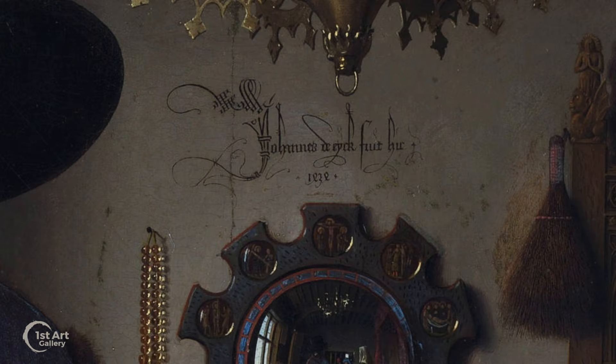Van Eyck's signature is very prominent and formal, as if notarizing a document — a sort of visual wedding certificate. What's also interesting: the painting was completed in 1434.